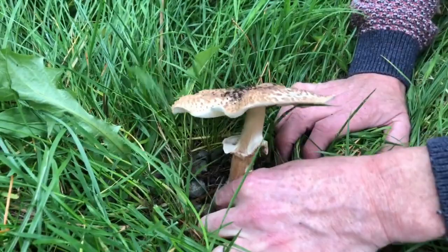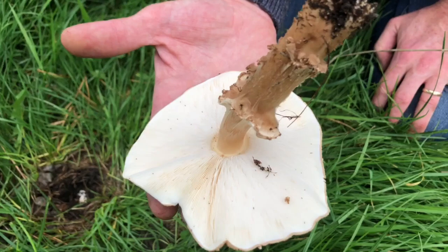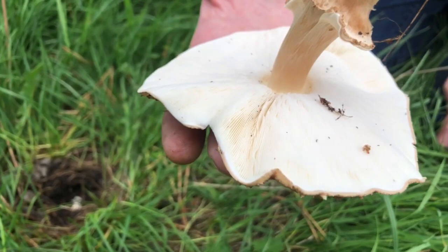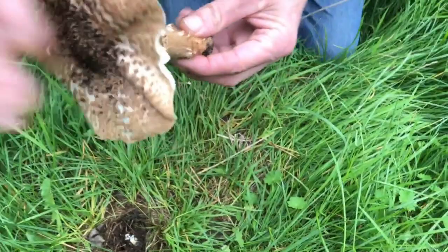Under the cap, if this was the prince the gills would be pink-white or whitish if it was very young, but they would be pink to brown at this stage. You can see those gills are particularly crowded as well on this mushroom.